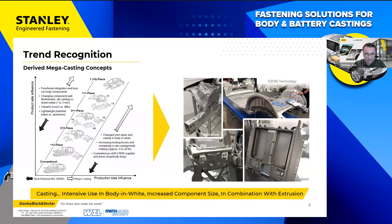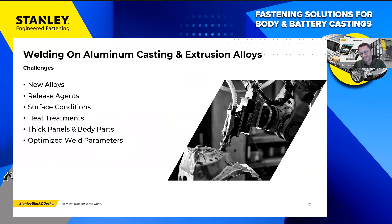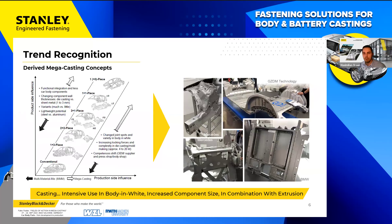I will start with the trend towards more cast materials and thick-walled aluminum components, including those made from extruded materials. I want to mention the challenges that must be overcome with these materials. You will see a selection of cast materials that have already been investigated, and then I will present some results regarding stud welding on such materials, concluding with plasma-assisted self-piercing riveting technology.